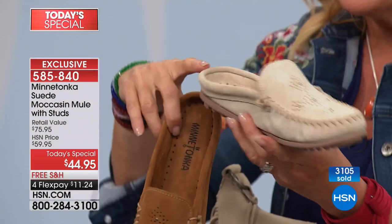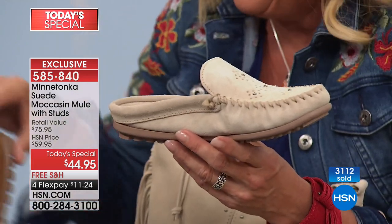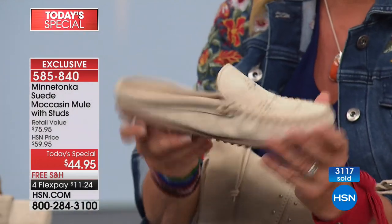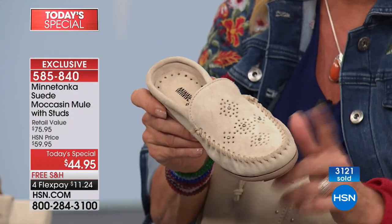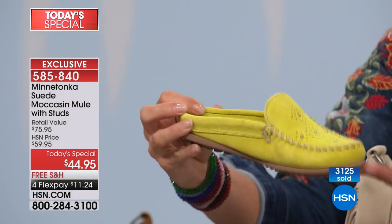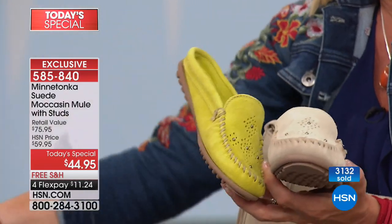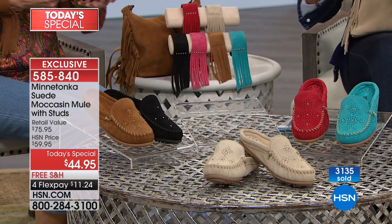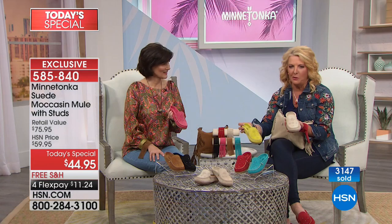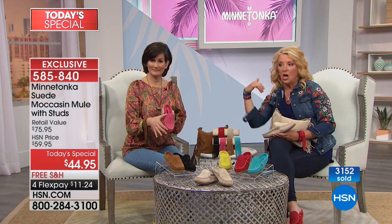Stone is number one right now. The most limited is the citron — if you want citron, get it now. We're going to show how the citron looks with jeans — first glance you think 'jeans, really?' and then you go 'oh no, that totally works.' If you're calling in, come and share your Minnetonka moment with us.